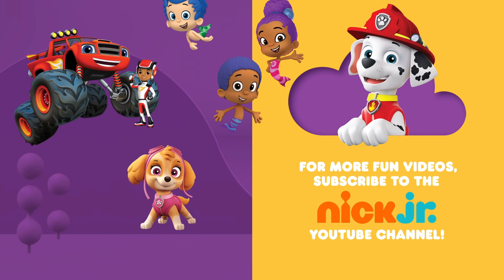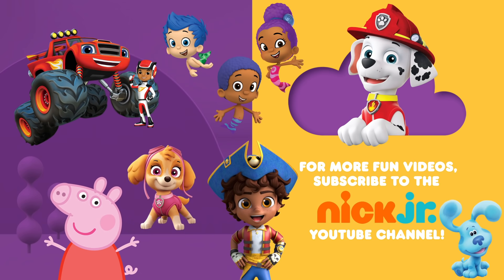You can ask your parents to subscribe to the Nick Jr. YouTube channel for new videos every day, and find more of your favorite shows on TV on Nickelodeon and the Nick Jr. channel.